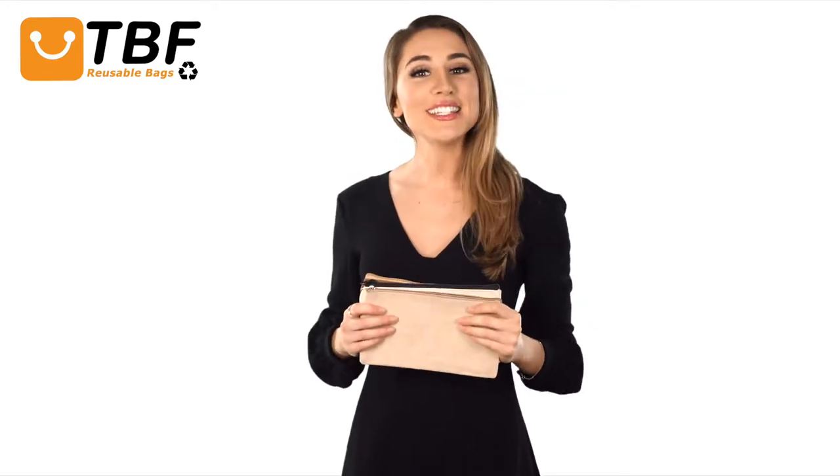Hi, I'm Allison. Today on TBF TV, I'll show you our reusable rectangular pouches with separate closures.